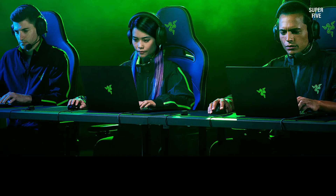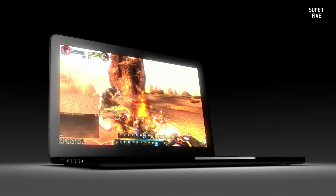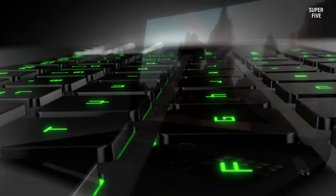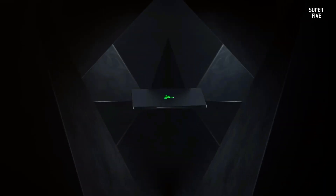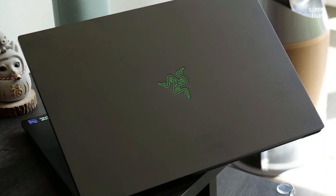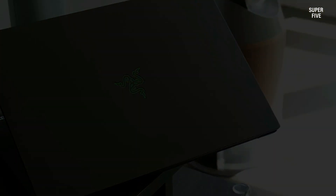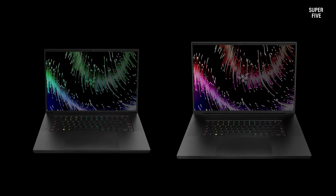While the Razer Blade 18 comes loaded with impressive features, it's essential to note that such cutting-edge technology comes at a premium, making it a relatively expensive option. Nevertheless, if you prioritize top-tier gaming performance and upgradability, the Razer Blade 18 stands as a solid investment in the gaming laptop arena, offering great visuals, immersive audio, and the full functionality of a home setup anywhere thanks to an array of ports and connectivity options.